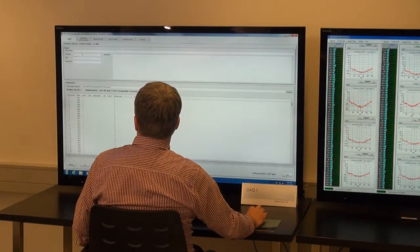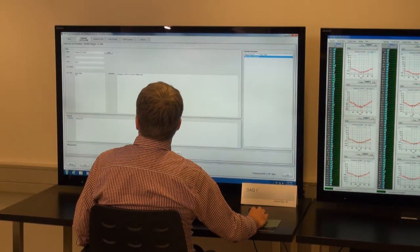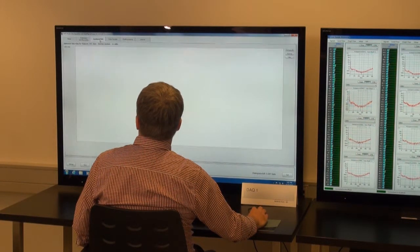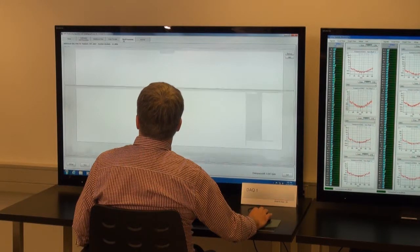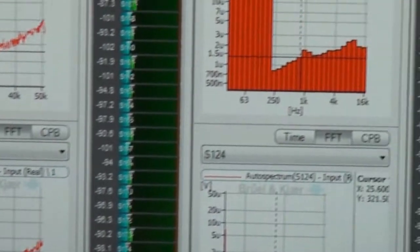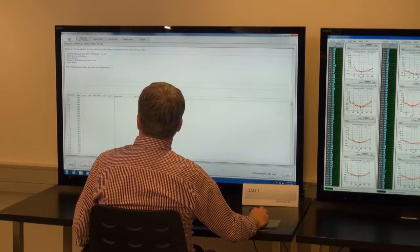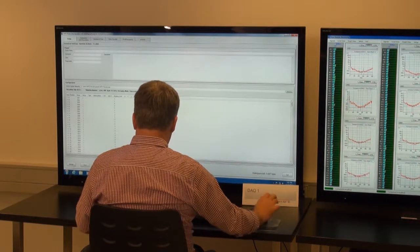The complete test workflow is organized from this console. Here the engineers are able to pre-plan the test, set up the data acquisition hardware, set up the required analyses, calibrate the accelerometers, monitor the recording, initiate post-processing, visualize the results, create reports, and finally archive the data.